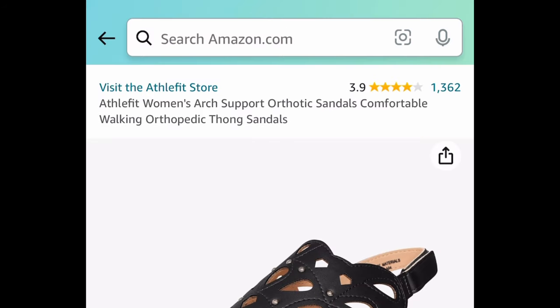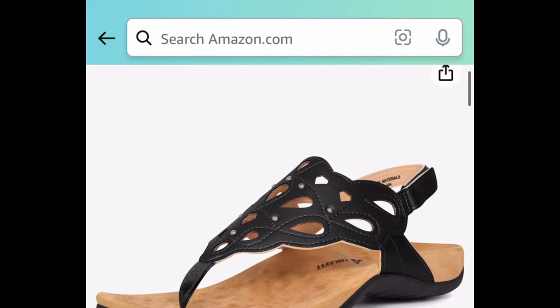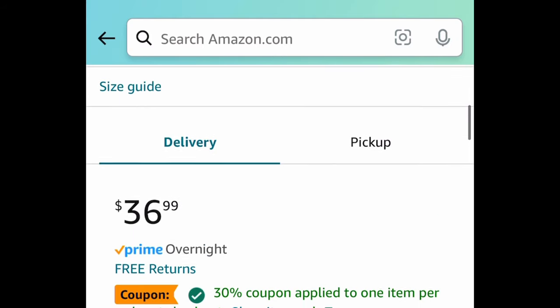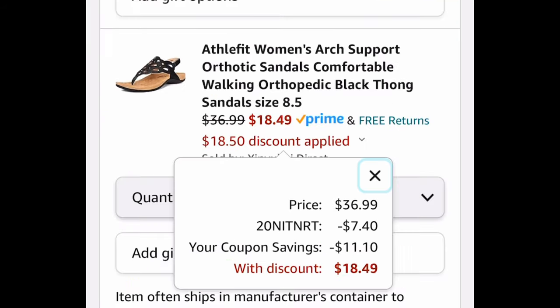Next, we have these super comfy orthopedic sandals — they have those curves so you know they're going to be comfortable. They're $36.99 — clip the coupon, put in the code, and get them for $18.49.